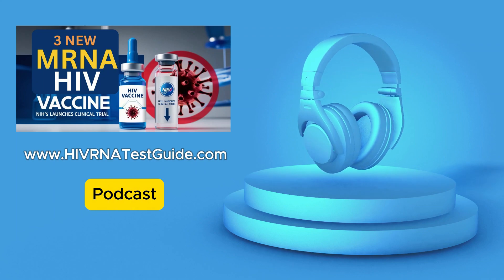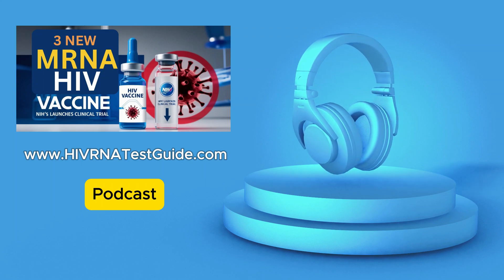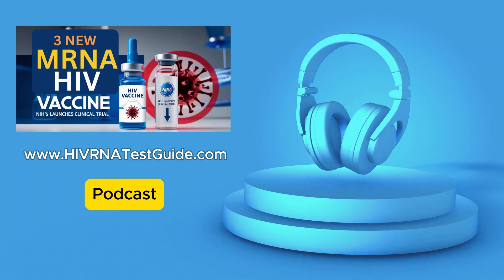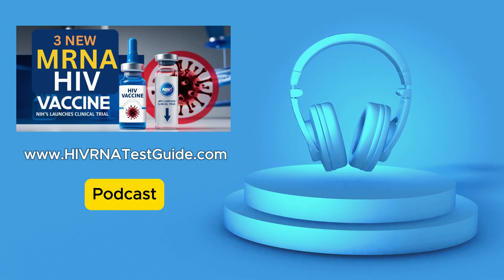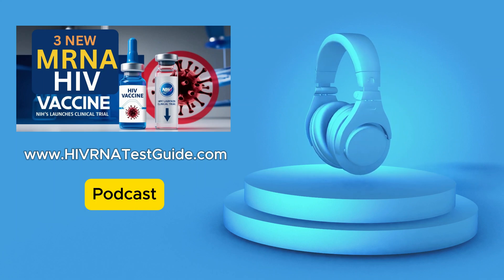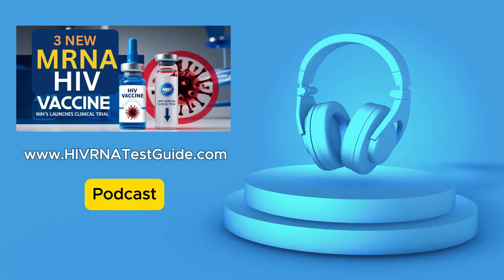Our listeners will want to stay updated on the trial. The NIH website has a ton of information — details about the study, how it's going, and any new findings. We definitely encourage everyone to check it out, and we'll be sure to include a link to that website in the show notes. We'll keep you updated on any big developments.